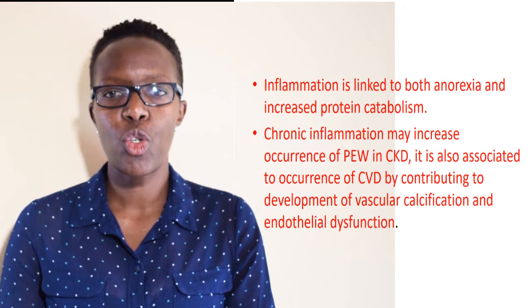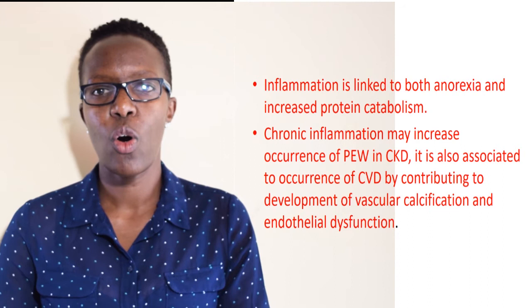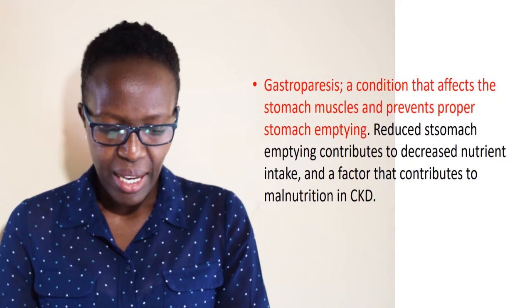Inflammation is mostly linked to anorexia, and malnutrition further aggravates it. Chronic inflammation increases protein energy wasting and is highly associated with cardiovascular heart diseases. A decreased glomerular filtration rate affects appetite and food intake because clearance of waste is reduced, leading to uremia and reduced appetite. Altered bowel movement presents as pain, constipation, and feeling of fullness, interfering with nutrient intake and worsening the condition.